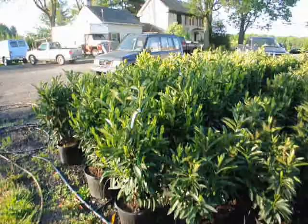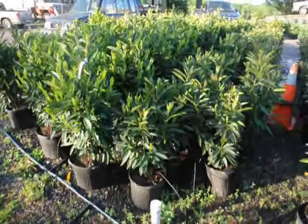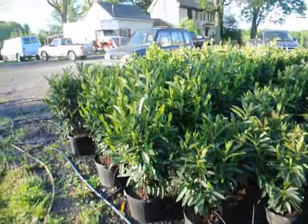These are our skip laurels. We have two sizes — a larger size that's about 32 inches in a seven-gallon pot, and a smaller size in a five-gallon pot. The smaller sizes are $35 and the larger sizes are $55 for the calendar year 2010.